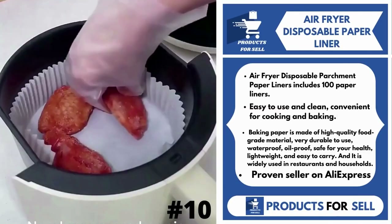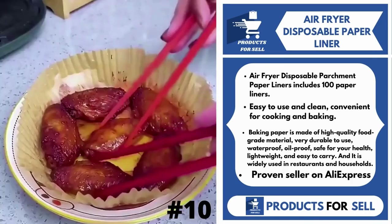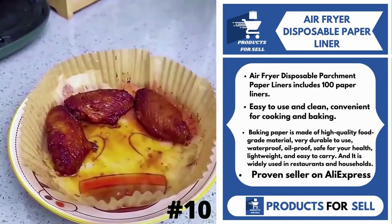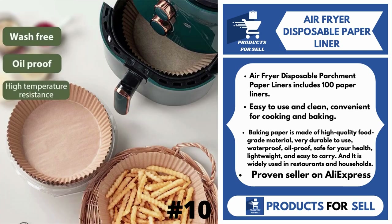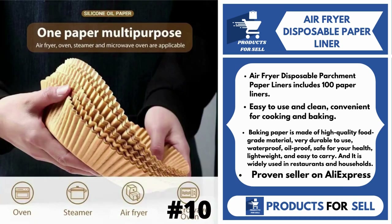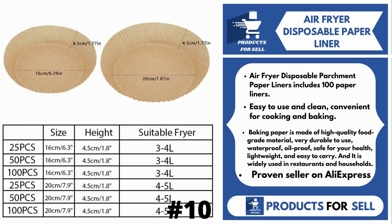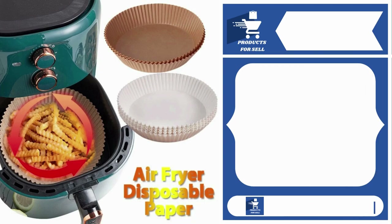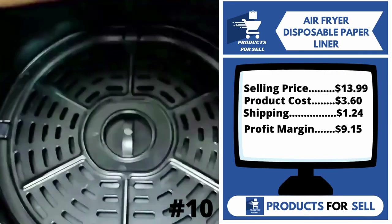Our next product is Air Fryer Disposable Paper Liner. Air Fryer Disposable Parchment Paper Liners includes 100 paper liners. Easy to use and clean, convenient for cooking and baking. Baking paper is made of high-quality food-grade material, very durable to use, waterproof, oil-proof, safe to your health, lightweight, and easy to carry. It is widely used in restaurants and households. It's a proven seller on AliExpress with many, many orders.